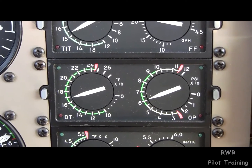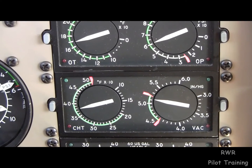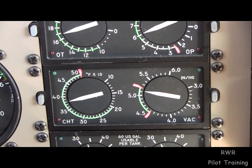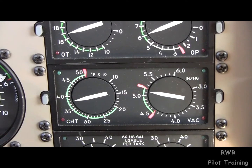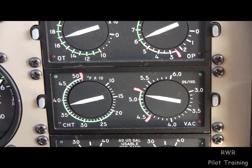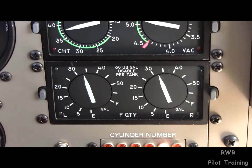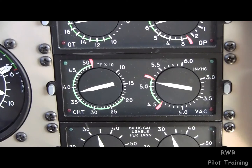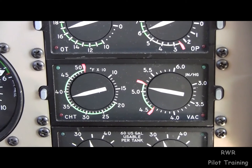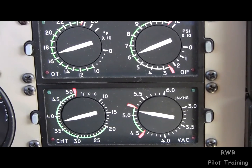Oil temperature should be in the 160, 170, 180 range, and pressure should be up in the green. The CHT should be below 400 — not the red-ticked 500, but 400. The reason for this is that the tensile strength of aluminum drops dramatically at 450, so 400 is the limit. You'll also notice that the hottest cylinder is going to be number 5 on this particular engine. A CHT of 370 or 380 on the hottest cylinder is well within limits. Keep in mind that anything over 400 would be considered abuse.